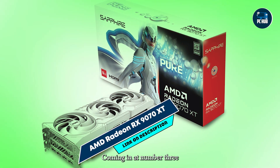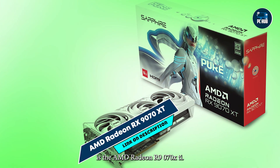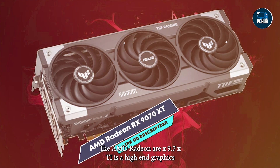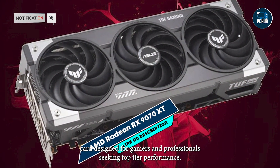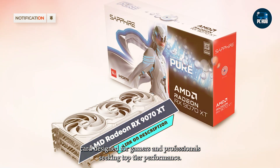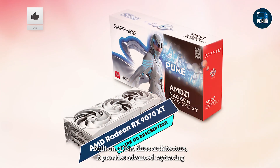Coming in at number 3 is the AMD Radeon RX 9070 XT. The AMD Radeon RX 9070 XT is a high-end graphics card designed for gamers and professionals seeking top-tier performance. Built on RDNA 3 architecture, it provides advanced ray tracing,